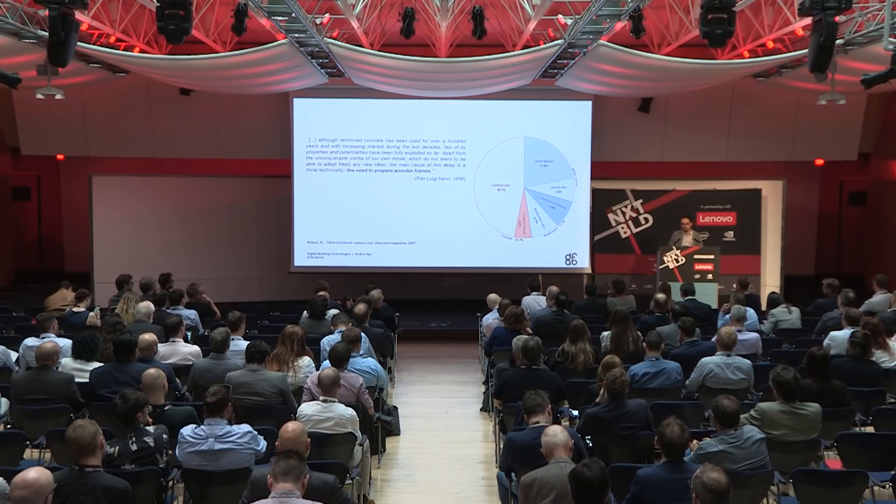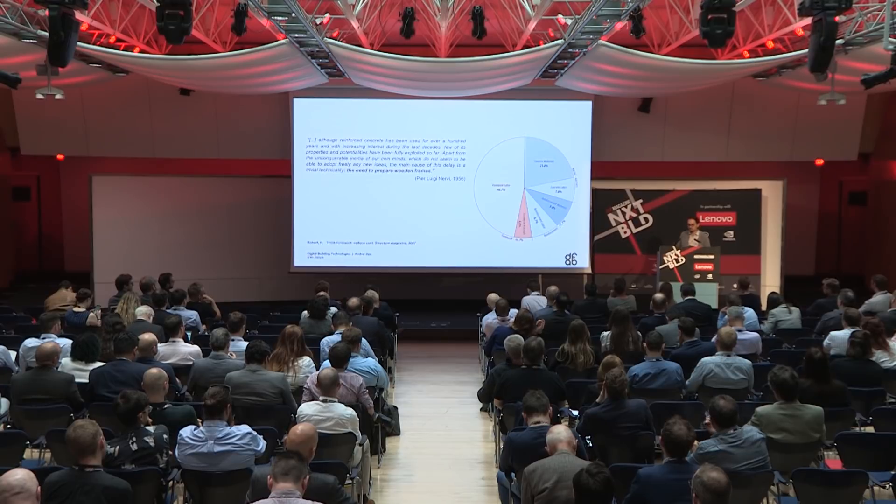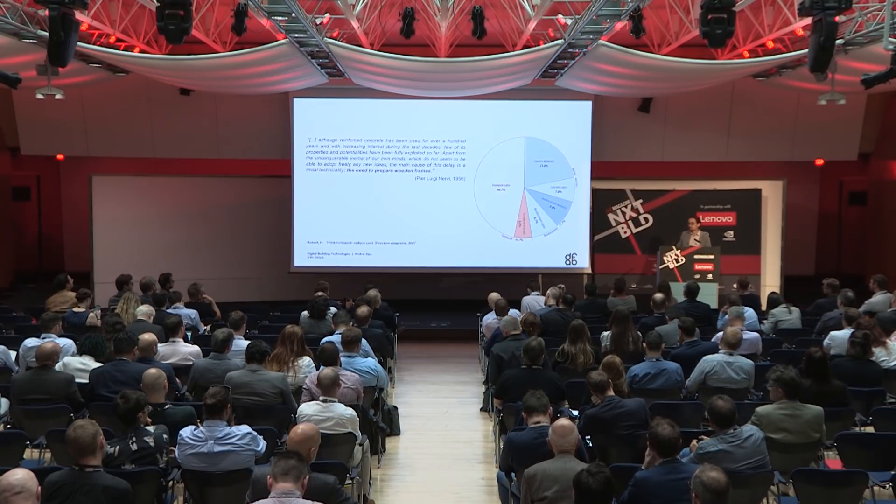Nervi also identified why free-form concrete remains an isolated example — it's the need to make wooden frames, basically formworks. This becomes an even bigger issue when you consider that formwork is usually responsible for more than 50% of the resources involved in concrete construction for standard geometries. When talking about special geometries and free forms, this proportion can increase up to 80%.